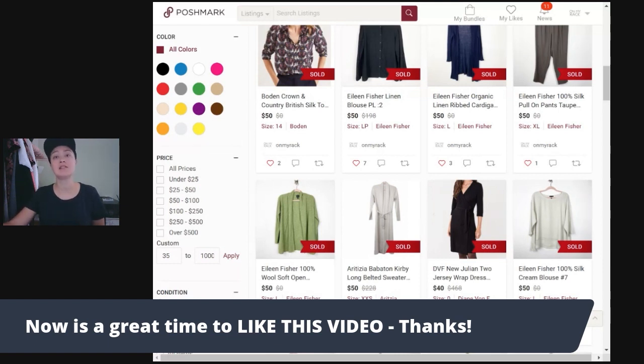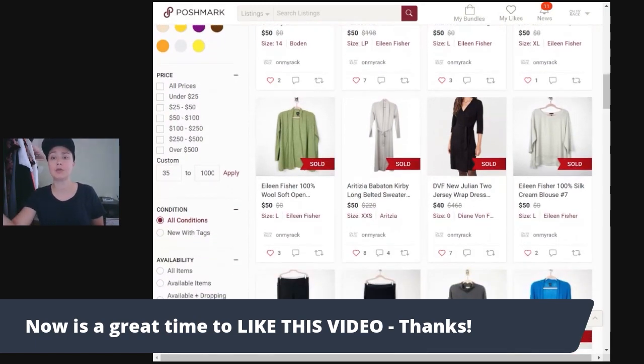Number two is a brand called Babaton. Babaton is a brand sold through Aritzia. Some other Aritzia brands you might know are Wilfred and Wilfred Free, which are also good sellers. But I'm specifically talking about Babaton, which I've been able to get more recently, and I've been selling it for sometimes $50, sometimes $40, sometimes $35. The items I put up get a lot of likes and traction. Here's one specifically: an Aritzia Babaton Kirby long belted sweater in extra extra small that sold for $50.